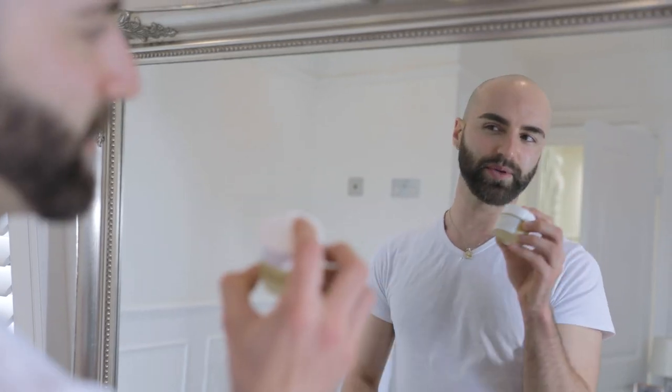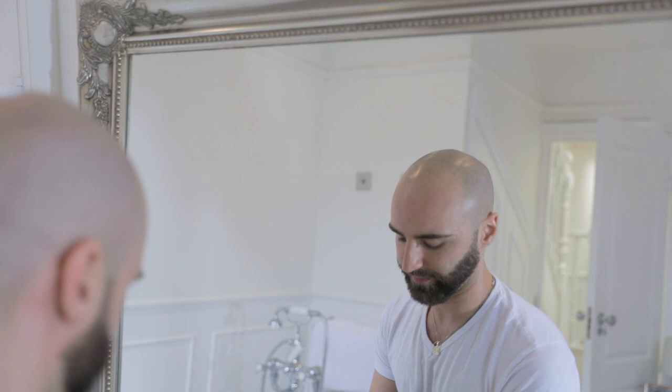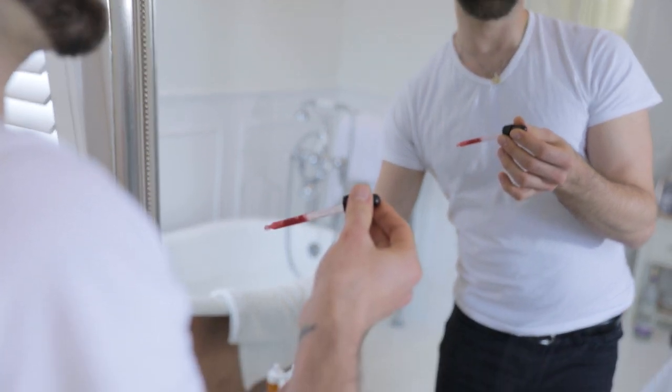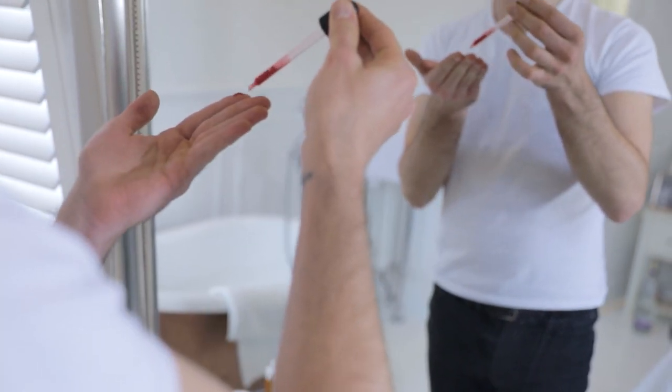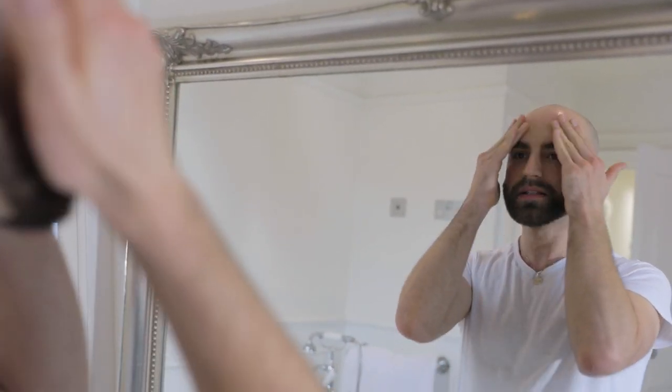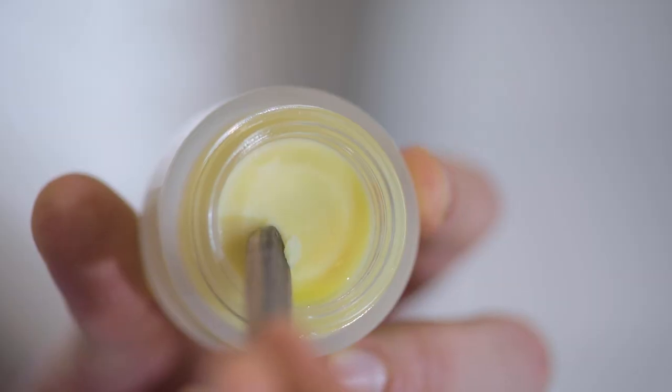So now we're going to apply Infinity Beauty Balm. Make sure your skin is nice and damp — mist your face and then add your serums. I'm using our Crimson Beauty, this is our Hyaluronic Acid Hibiscus Infused Cucumber Water Serum. Massage that onto your skin, and whilst your skin is still damp, that's when you add the Infinity Beauty Balm — that's where the magic happens.